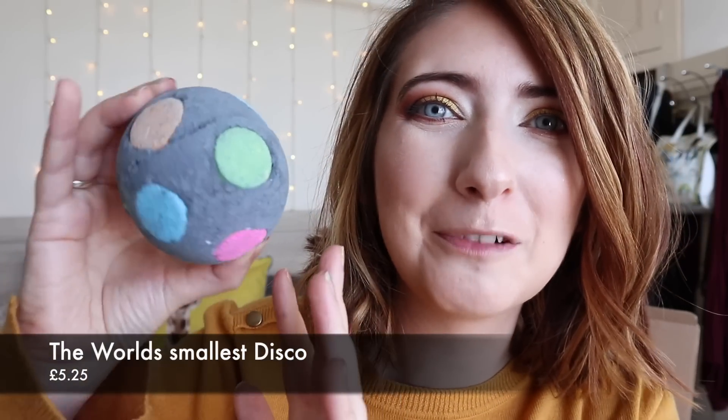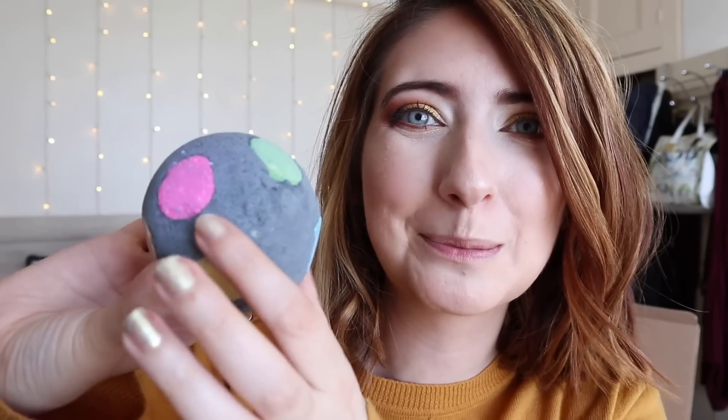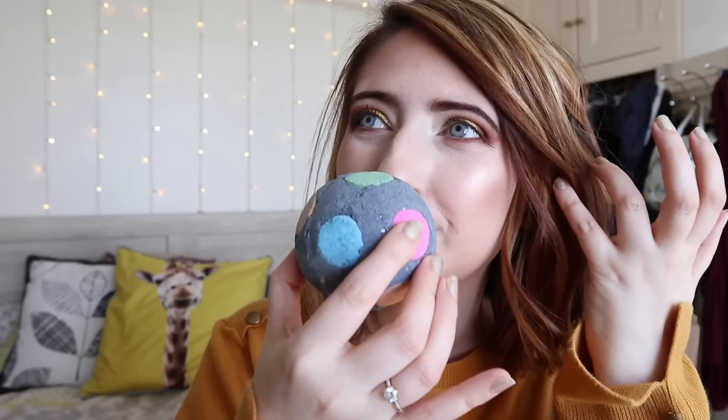So the first bath bomb I've pulled out is the World's Smallest Disco. This one has lime oil and grapefruit and it also has popping candy. Oh my gosh, that lime is so strong, but you can still smell the grapefruit as well. I'm really excited for this one — it's going to be a really great one if you like a really colourful bath.